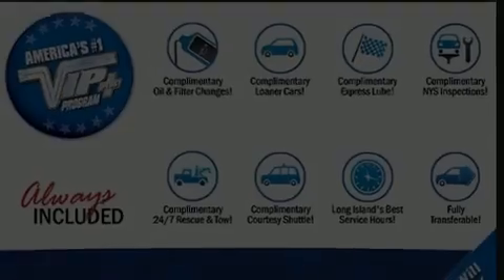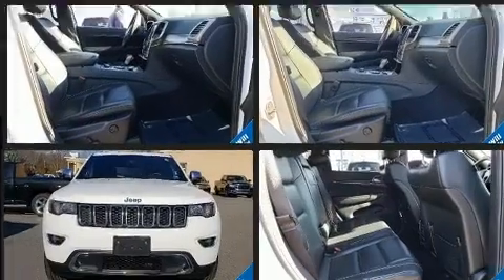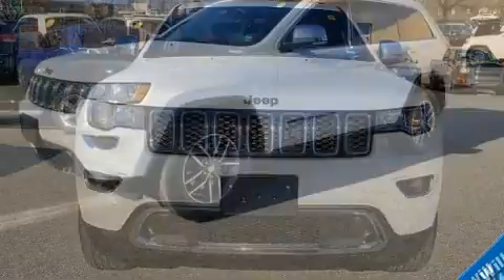Load your family into the 2017 Jeep Grand Cherokee. With just over 30,000 miles on the odometer, this four-door sport utility vehicle prioritizes comfort, safety, and convenience.